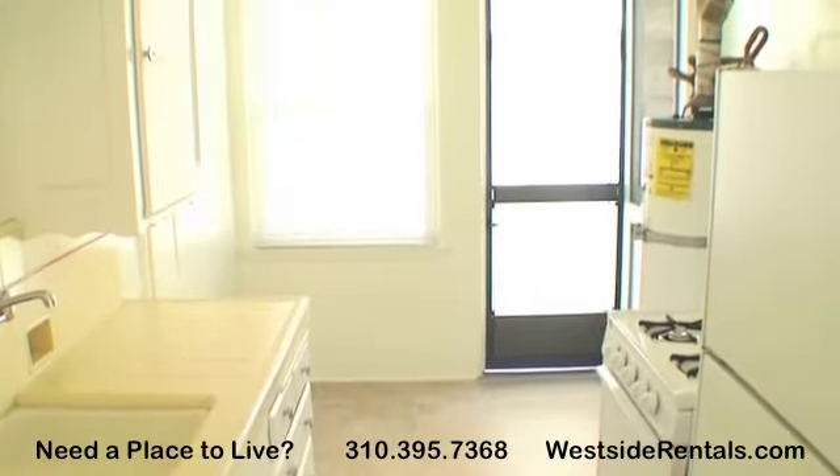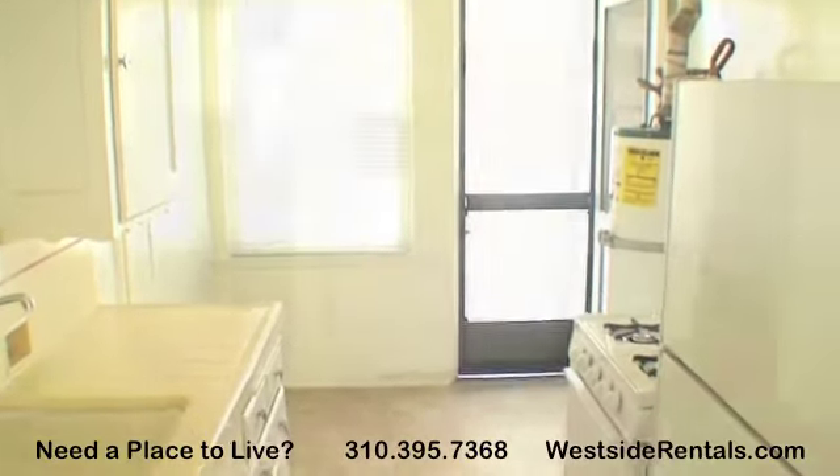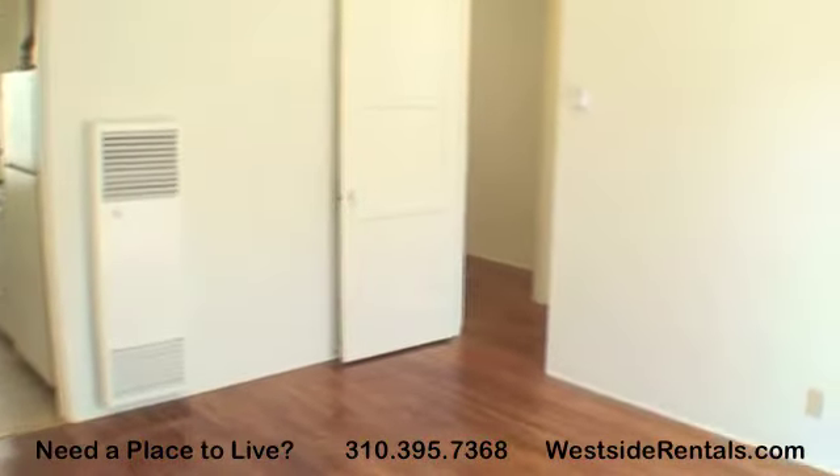For additional rentals in Santa Monica and Southern California, please visit westsiderentals.com.